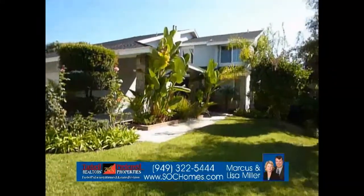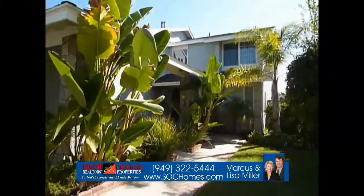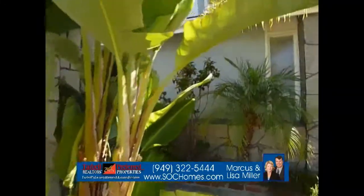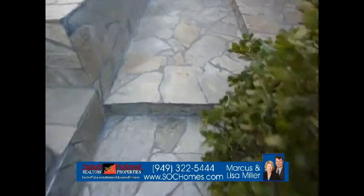Welcome to this lovely home in Laguna Hills, California. It is a five bedroom, almost 3,000 square foot home with vinyl dual pane windows and a lovely glittering flagstone entrance.